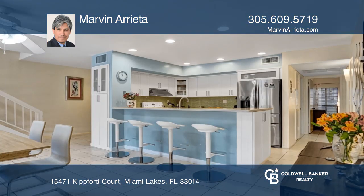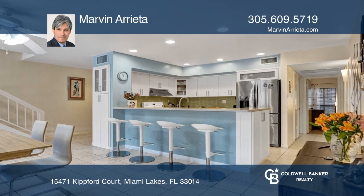Find out how you can get the keys to your new home by contacting Marvin Arrieta.